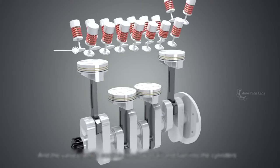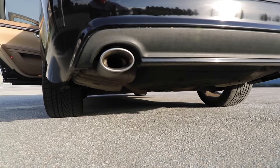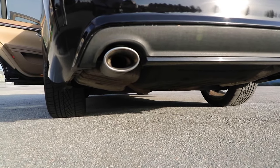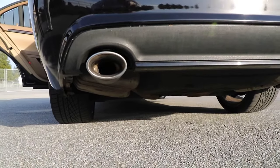The exhaust valve is located in the cylinder head of an internal combustion engine. The purpose of the exhaust valve is to push out all the exhaust gases out of the combustion chamber when a combustion cycle is completed.